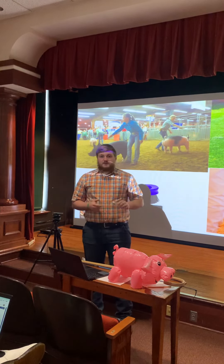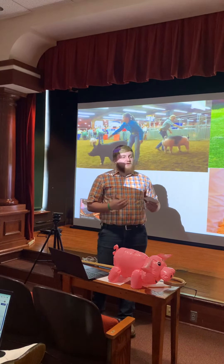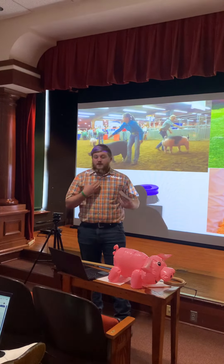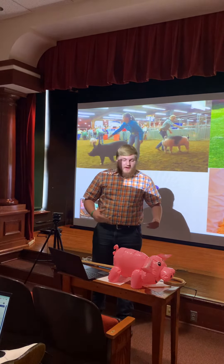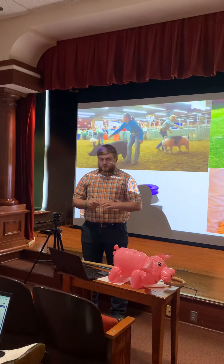Firstly is the attire and equipment. When you go to the fair you'll see people showing and they'll generally be wearing a collared shirt — I have plaid on — it can be any color. Then they'll generally be wearing jeans and boots. But now it's going more towards hay dudes; they're wearing hay dudes instead of boots to show their animals.